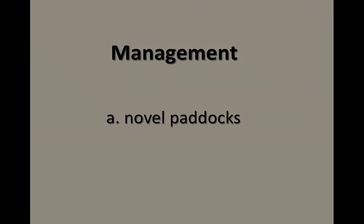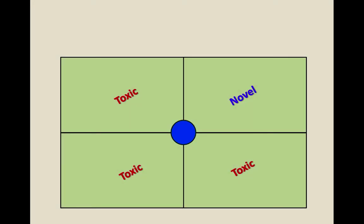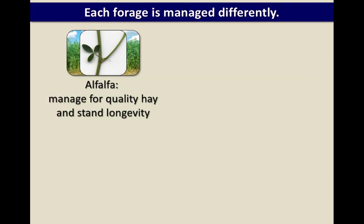Let me first talk about managing novel paddocks. Maybe you take 25% of your farm and plant a novel endophyte — then what do you do with that? How do you manage it? Any forage you're going to manage a certain way.